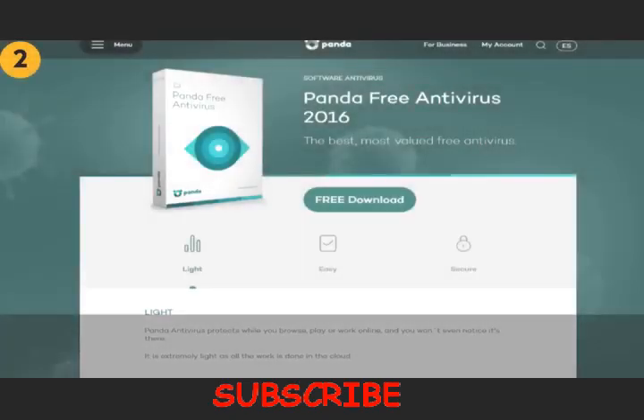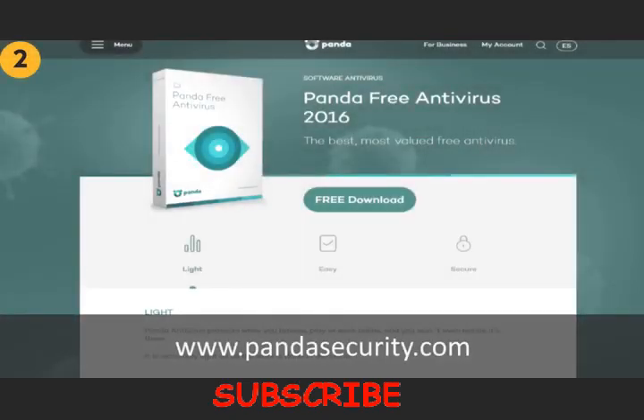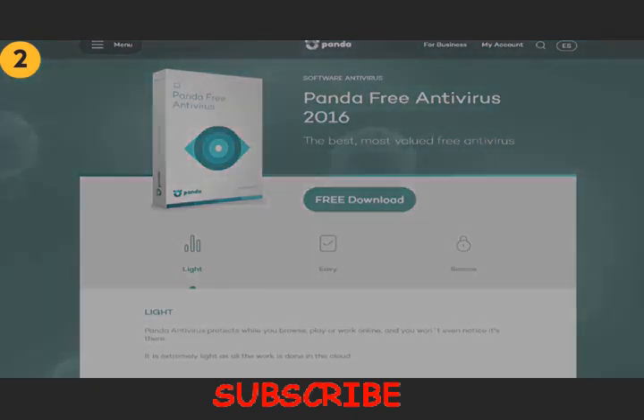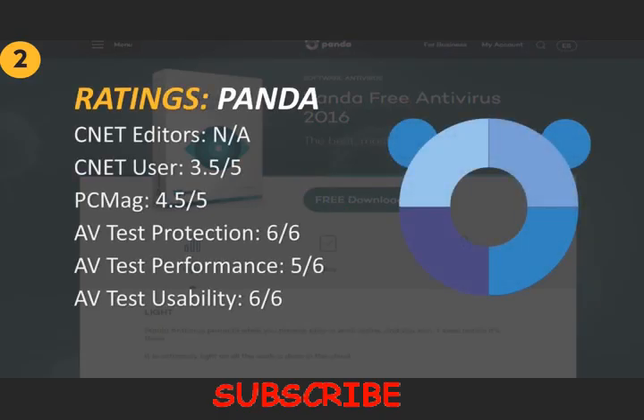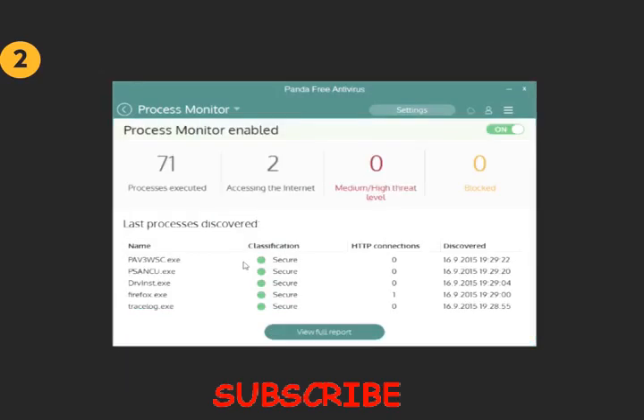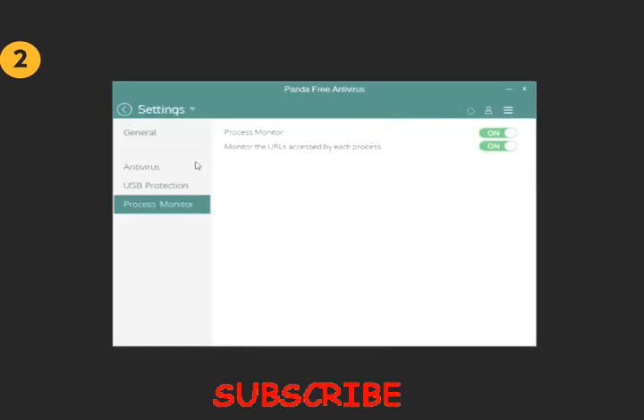Panda Security Free Antivirus is a product of Panda SL, a Spanish software company founded back in the 90s. The free version of Panda was actually reviewed by AVTest, and it scored really well in all categories — 6 out of 6 for virus protection, 5 out of 6 for performance, and 6 out of 6 for usability. CNET had no editor's rating, but the user rating was 3.5 out of 5, and PCMag rated it at 4.5 out of 5. Panda is cloud-based, so a lot of the work is done in the cloud rather than on your computer, making the software a bit lighter and improving performance with slower computers as well. The user interface has a modern look and is on par with AVG, also better than Avira in my opinion.